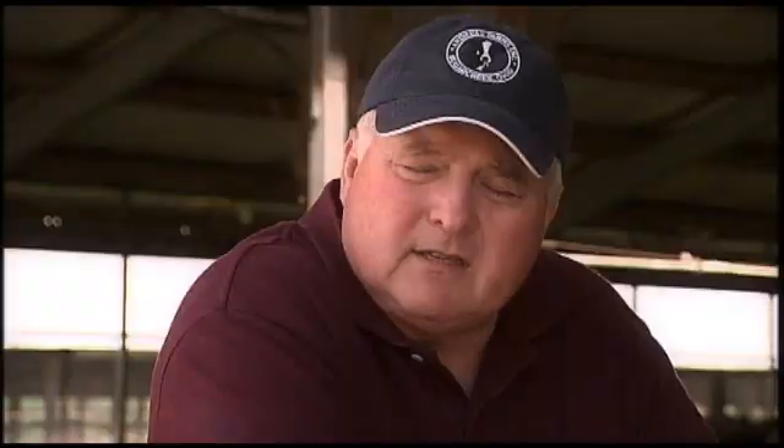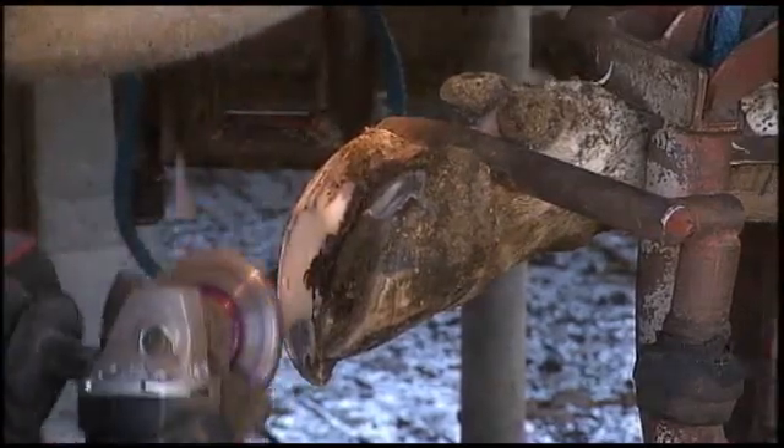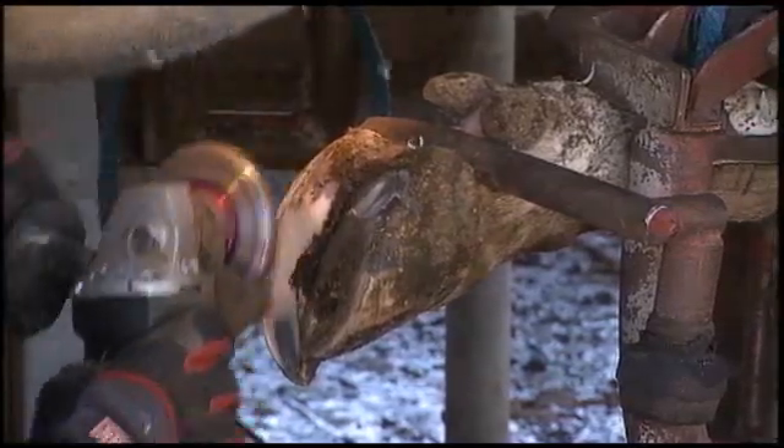We trim their feet twice a year and they're both maintenance trims. We also devote one full-time employee to walk through each group each day looking for any problem. If the cow can't walk through the feed bunk she's not going to milk, and it's not a good practice to let your cows walk around limping.